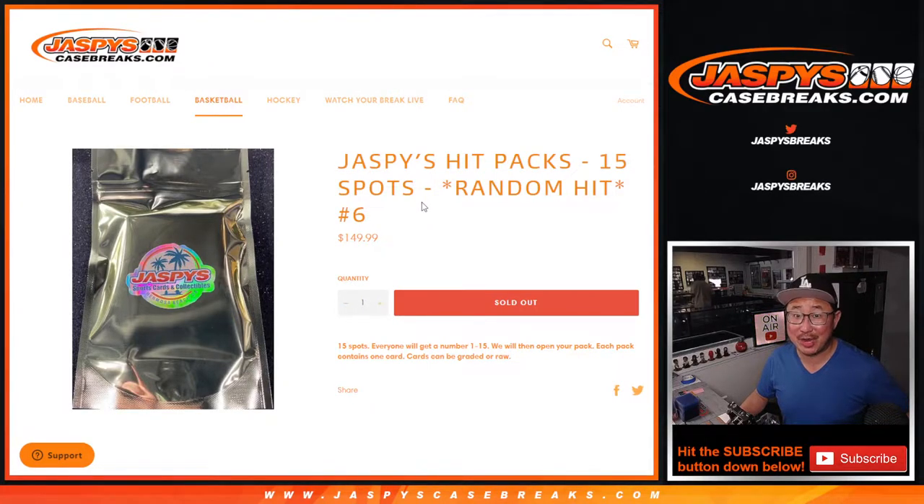Hi everyone. Joe for JaspysCaseBreaks.com with Jaspy's HitPacks. 15 spots, random hit break number 6.